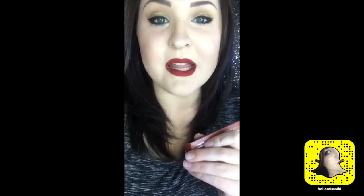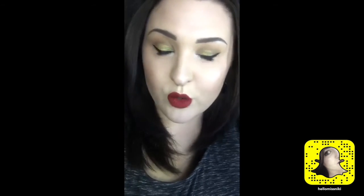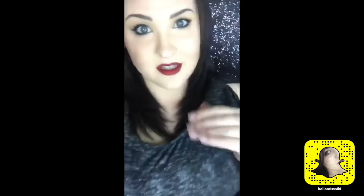I'm wearing Kat Von D Project Chimps on my lips right now — it's such a beautiful shade. For me, wearing warmer reds, I usually prefer more of a blue undertone, so I was really surprised at how much I love it. I really think it is like the perfect red — I love it so much.